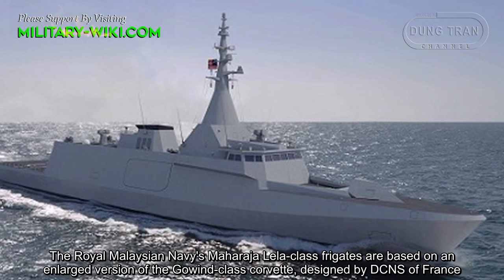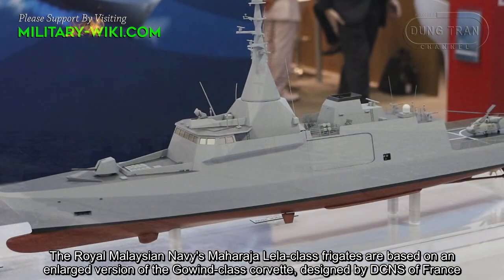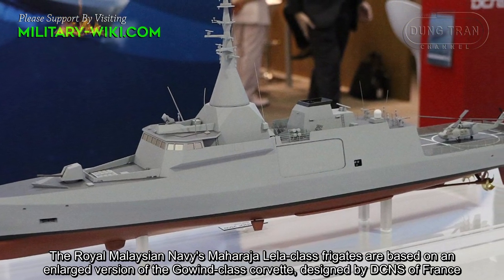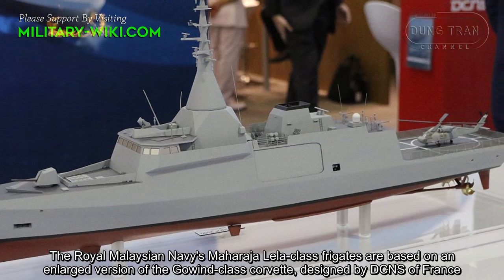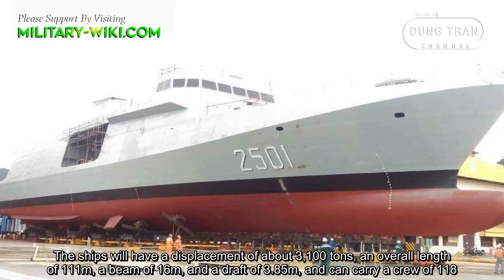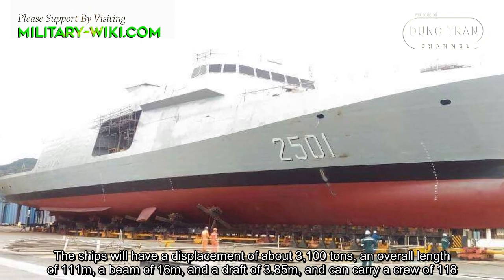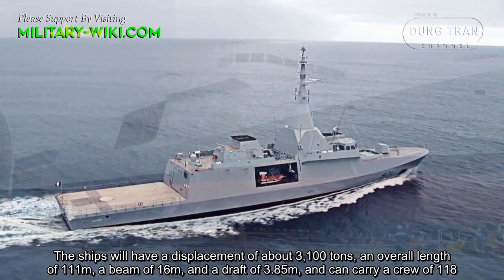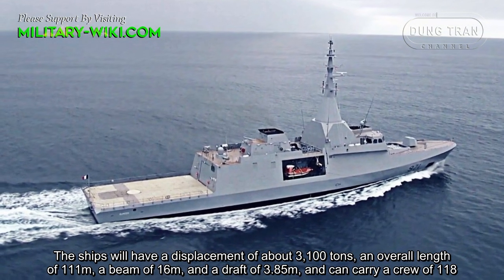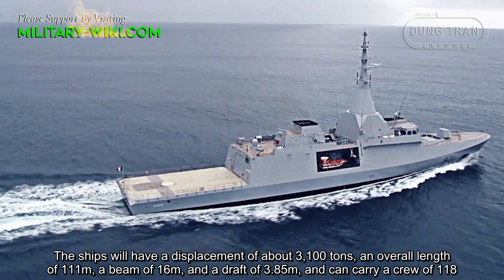The Royal Malaysian Navy Maharaja Lila-class frigates are based on an enlarged version of the Gowind-class corvette, designed by DCNS of France. The ships will have a displacement of about 3,100 tons, an overall length of 111 meters, a beam of 16 meters, and a draft of 3.85 meters, and can carry a crew of 118.